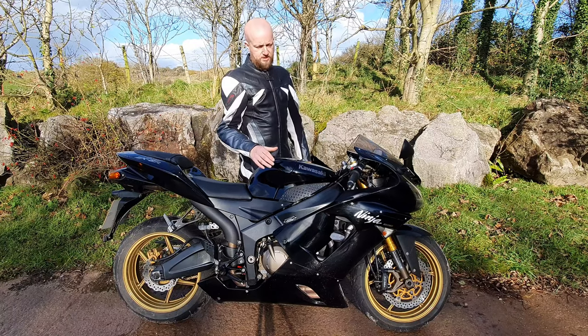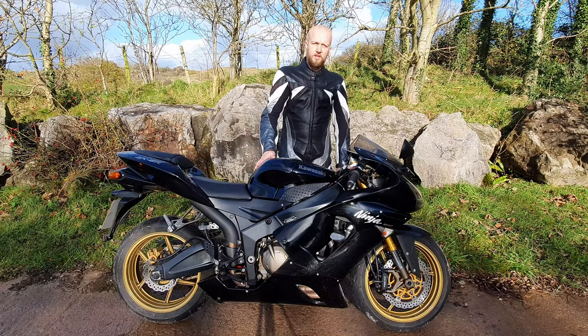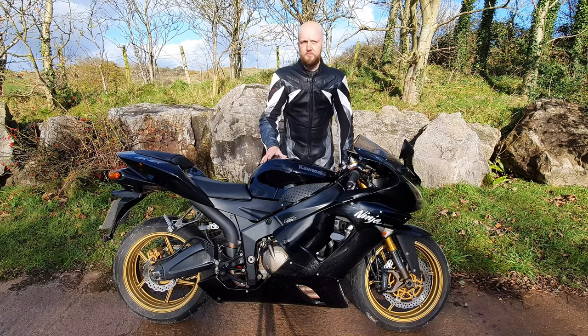The engine produced a claimed 130bhp which at the time led the way in the super sport class. Under the right conditions this bike hit just shy of 170mph, which is really impressive from a stock 600 even by today's standards.